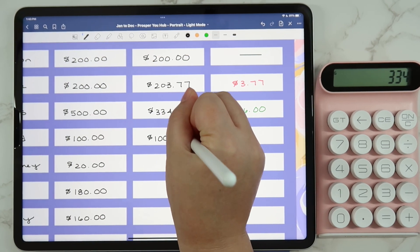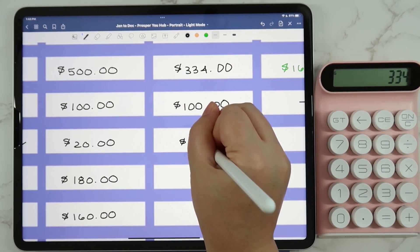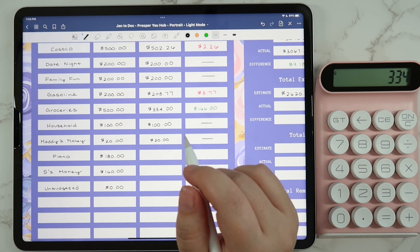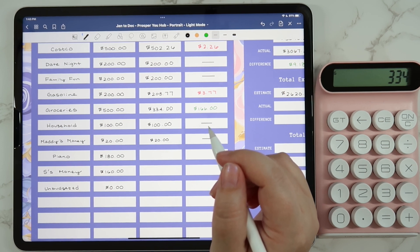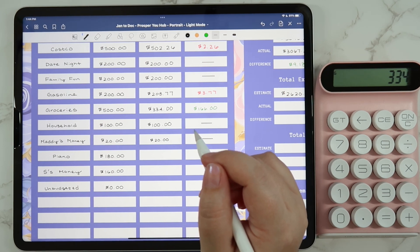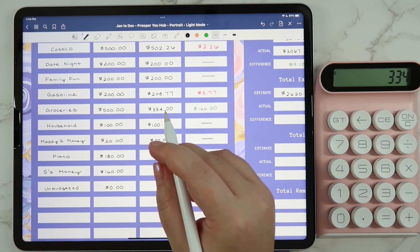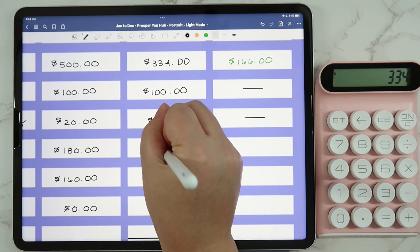I did get some stuff for the girls for the plane ride — some crafts, activities, and things to hopefully keep them busy. Maddie's money was $20, although she did not do any chores in September, which is a little odd because she normally is very on top of it and really values saving up for things. We've just been really busy — September was an especially hectic month with taekwondo, piano, school, playdates, and sleepovers.